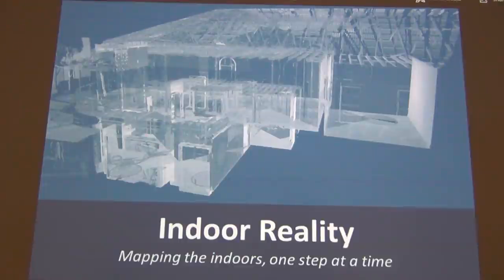Indoor Reality, mapping the indoors, one step at a time. My name is Mike, you can contact me at 816-919-1595.